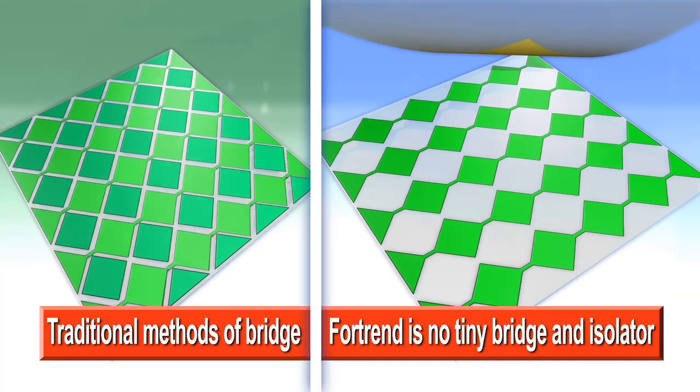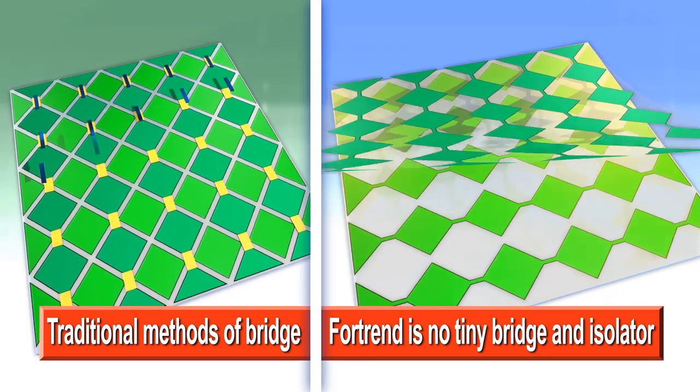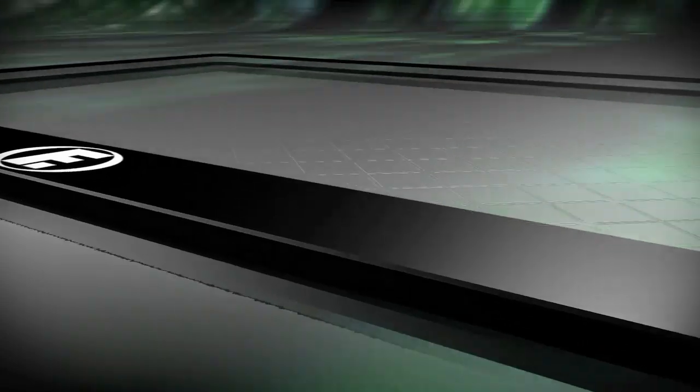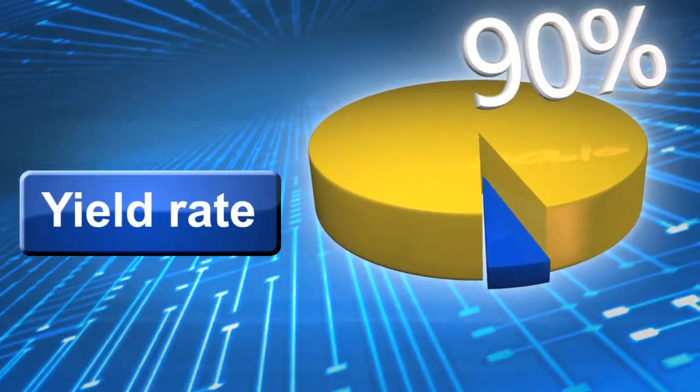The Fortran OGS design has a very unique point: there is no tiny bridge and isolator. The XY axial electrode is combined on one single side of glass, and there is no lamination between glass and glass or glass and film. So our yield rate is 90%.